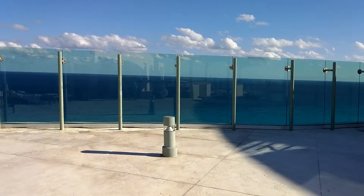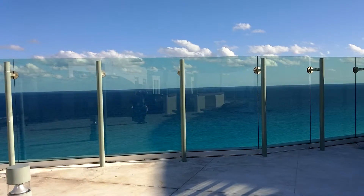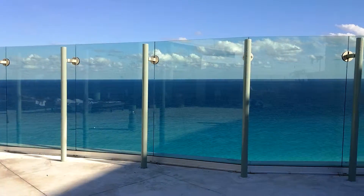This is the Sky Terrace. This is the south side where we hold private events, with a beautiful view of the Caribbean Sea on this side.